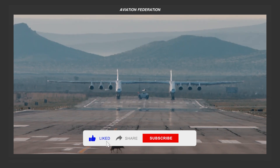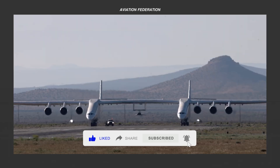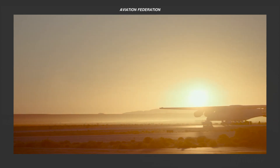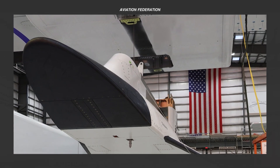The aircraft's unique design, with its two fuselages, is fascinating and a critical advancement in the aerospace industry. This design, which allows for the carrying of massive payloads, is set to redefine standards.